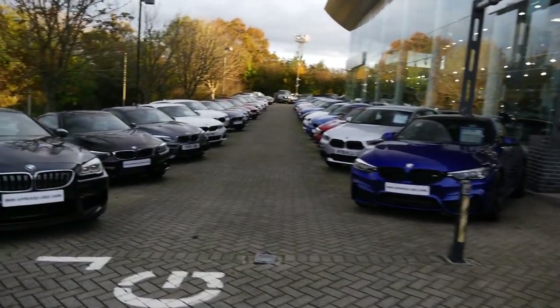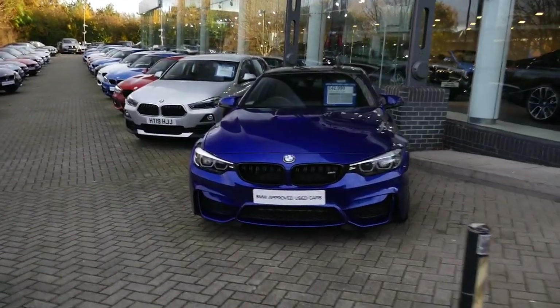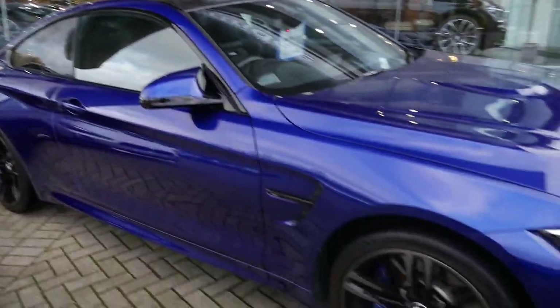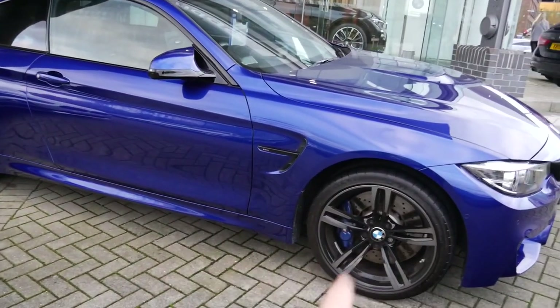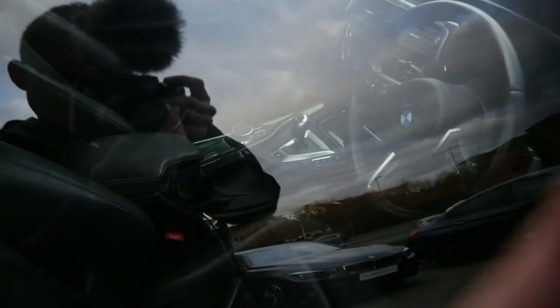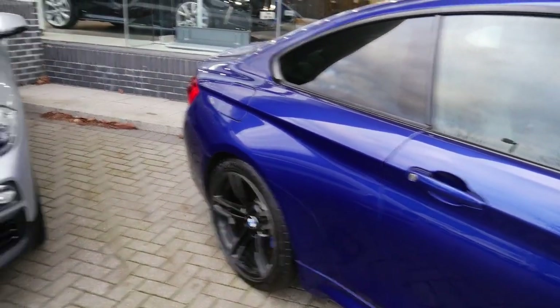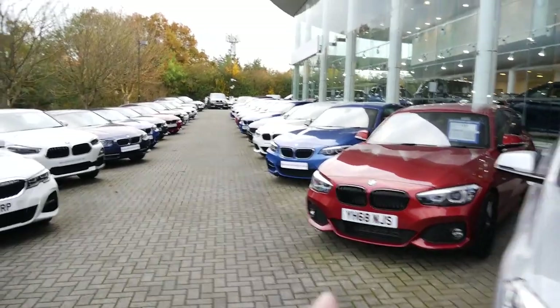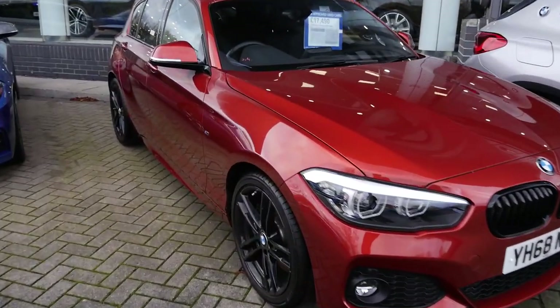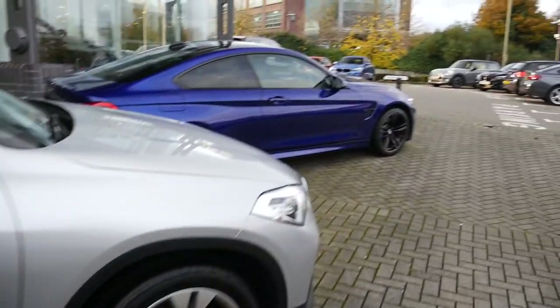Before we go inside and show you the car, let's have a little wander around. This has caught my eye - a lovely M4. You don't see many of these. It doesn't have the competition pack so no competition wheels, but it has that lovely carbon roof. One of the sales guys mentioned they have a manual M4 here - manual M4s are extremely rare. There are a couple of 140is and M2s as well. Anyway, I've got a lot of paperwork, so let's go inside.